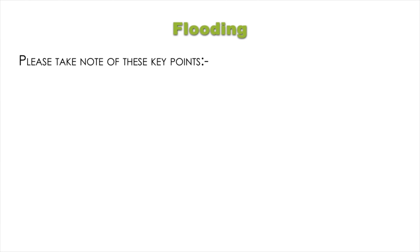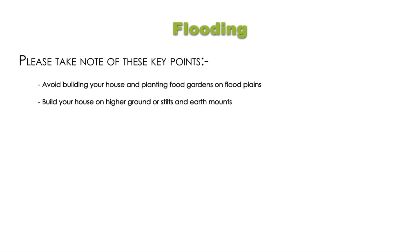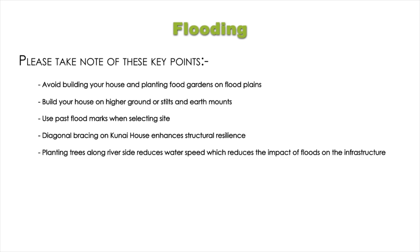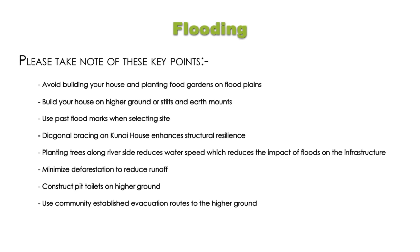Key points for flooding: avoid building your house and planting food gardens on floodplains; build your house on higher ground or stilts and earth mounds; use past flood marks when selecting a site; diagonal bracing on a Kunai house enhances structural resilience; planting trees along the riverside reduces water speed, which reduces the impact of floods on infrastructure; minimise deforestation to reduce runoff; construct pit toilets on higher ground; use community-established evacuation routes to higher ground.